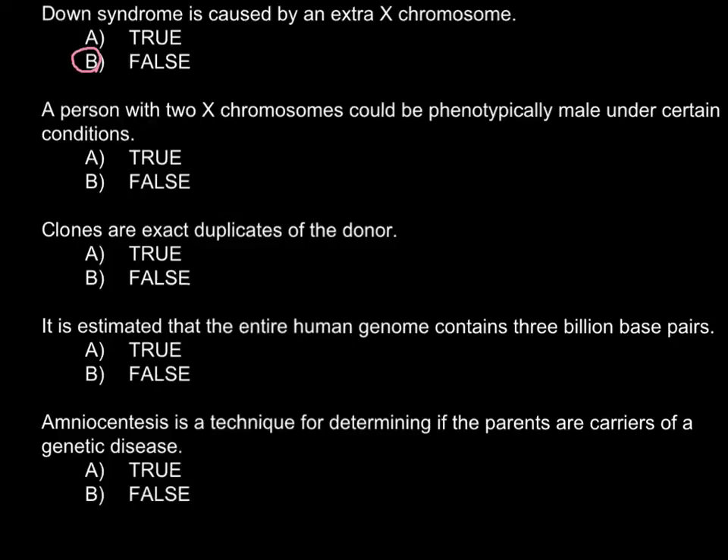A person with two X chromosomes could be phenotypically male under certain conditions. This is a true statement because there are some genetic disorders where a person may have one extra X chromosome. For example, this can be Klinefelter syndrome, and phenotypically such a person would be male.